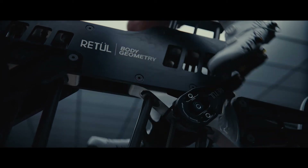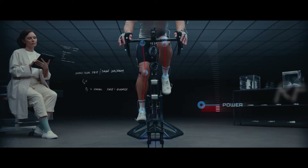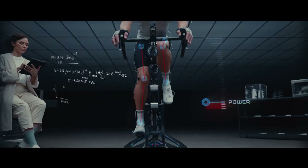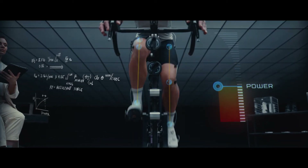Body Geometry shoes begin with the Varus wedge — a 1.5mm outward tilt to the outsole that stabilizes the foot, aligning the ankle, knee, and hip for efficient and powerful pedaling.